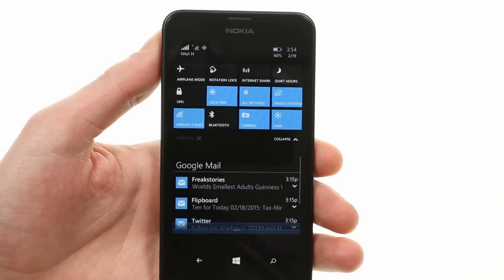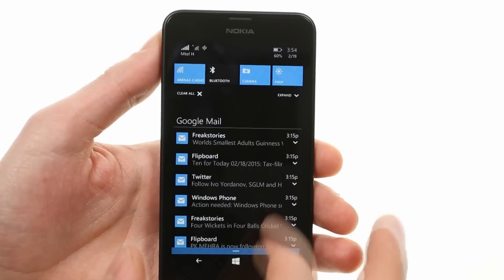The notification shade now has expandable settings toggles, not unlike some Android interfaces.